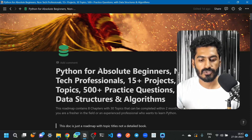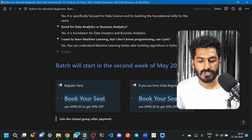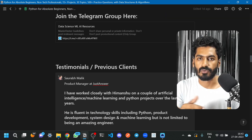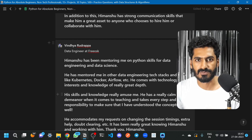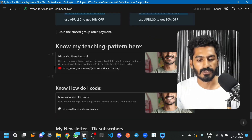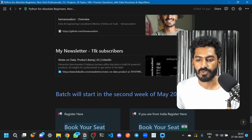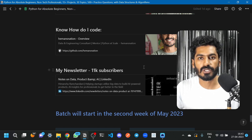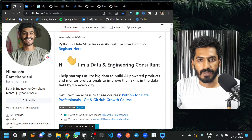I also created a roadmap for data science that you can check out. If you want to join a live session I'm organizing, you can register — once you register you'll get a closed group link. We'll start the session on the 15th of May 2023. You can subscribe to the newsletter as well. If you have any doubts, ping me in the comments or reach out on LinkedIn — I reply to all messages. That's it, bye!